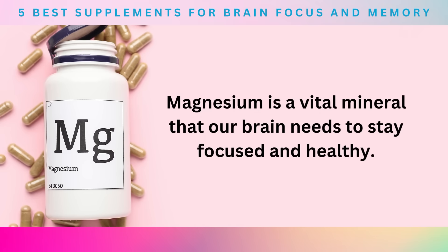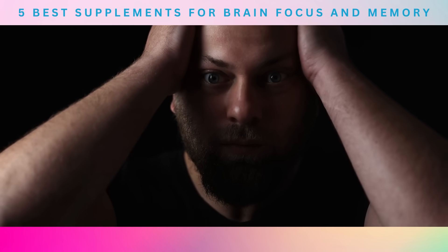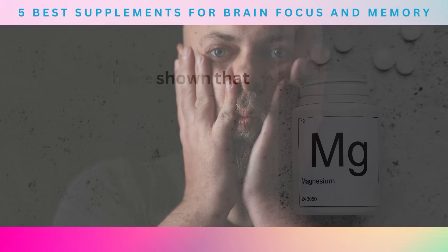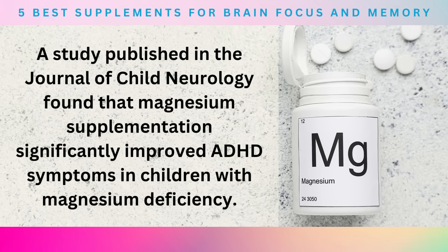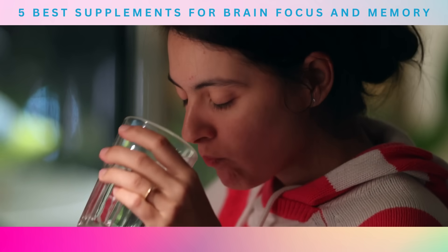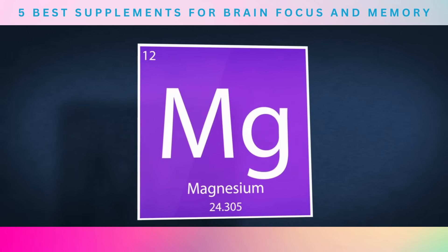Number 2: Magnesium. Magnesium is a vital mineral that our brain needs to stay focused and healthy. It plays a significant role in converting food into energy, boosting cellular repair, and regulating the nervous system. A deficiency in magnesium can lead to mood changes, anxiety, depression, and migraines, which can take a heavy toll on someone's ability to focus. Studies have shown that magnesium deficiency in children is linked with heightened ADHD. A study published in the Journal of Child Neurology found that magnesium supplementation significantly improved ADHD symptoms in children with magnesium deficiency. Moreover, increasing magnesium consumption can reduce attention deficit and improve short-term and long-term memory, and a study published in the journal Neuron found that magnesium can enhance synaptic plasticity, which is essential for learning and memory.